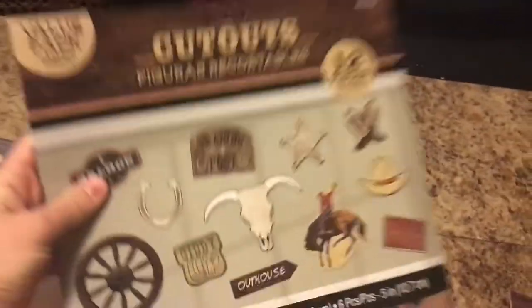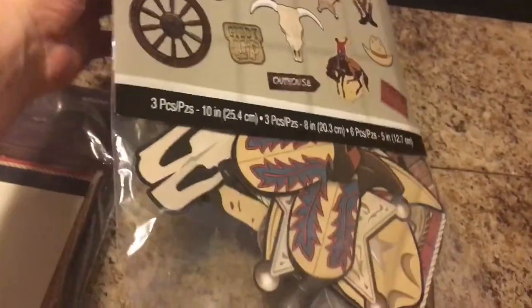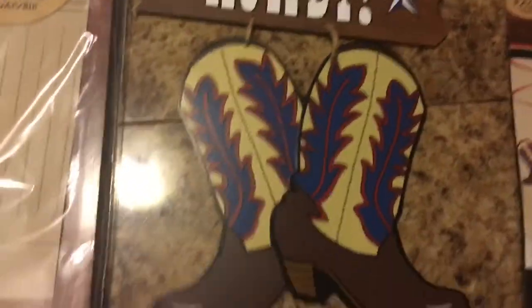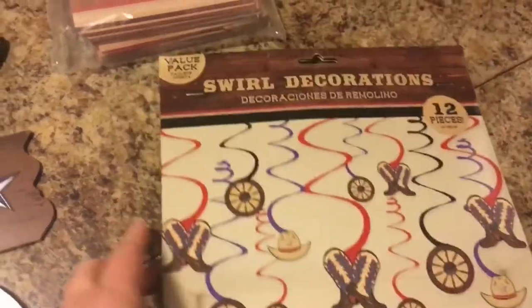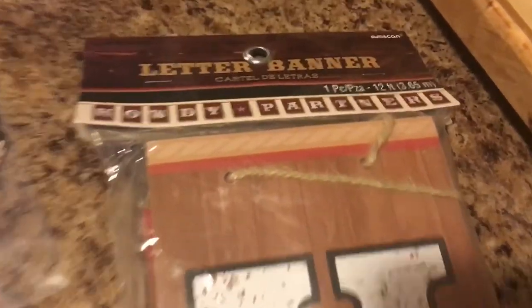Here are also some cutouts from Party City that you can just tape up on your wall. Here is a nice wooden plaque ornament, and here are also some swirl streamers to go along with the party decor. And then here is a nice heavy-duty sign that says Howdy Partners.